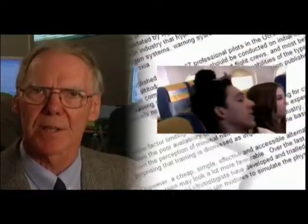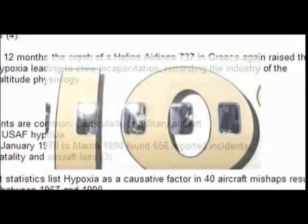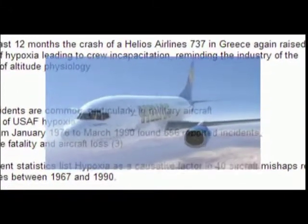Hypoxia continues to claim lives. It's estimated that fatalities due to hypoxia occur at least once every two years, usually due to an undetected loss of pressure or an oxygen systems failure. One of the best-known incidents occurred in 2005 when 121 people were killed in the Helios Airways disaster in Greece.